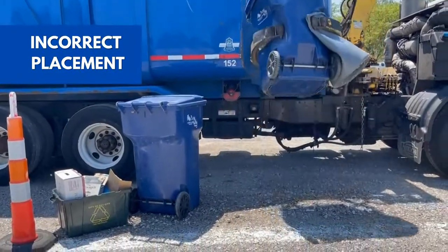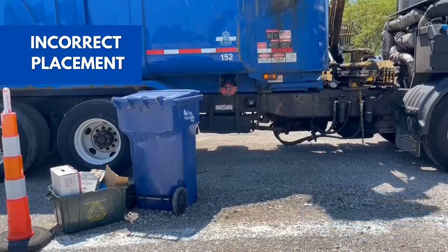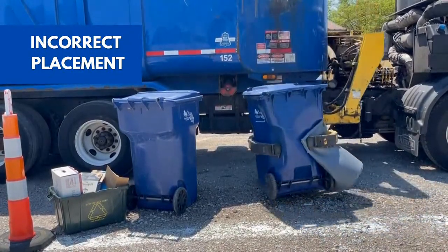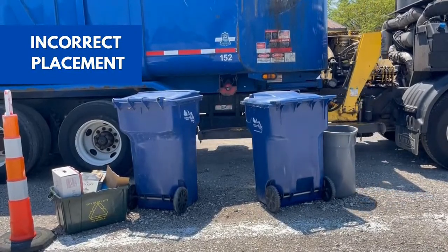The third is the yard waste bin. If it's right close to the trash cart, you're either going to crush the can or knock the yard waste all over, and then it's going to have to get picked back up.